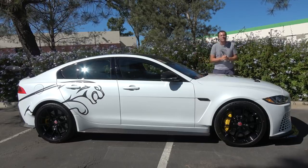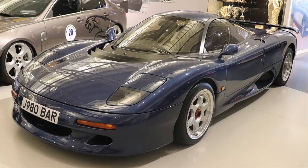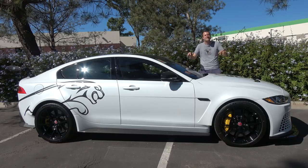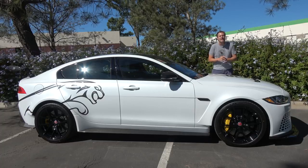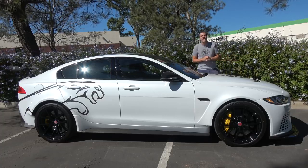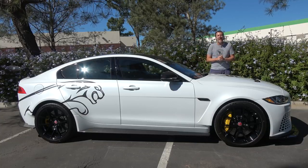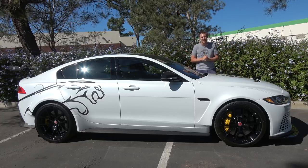That's right — not the XJ220 supercar, not the XJR15 supercar, not some sporty version of the F-Type or the XK. This little mid-sized sedan is the most powerful Jaguar in history and it's also the fastest sedan ever to go around the Nürburgring. I've wanted to review this car for a long time and today I'm finally going to do it.